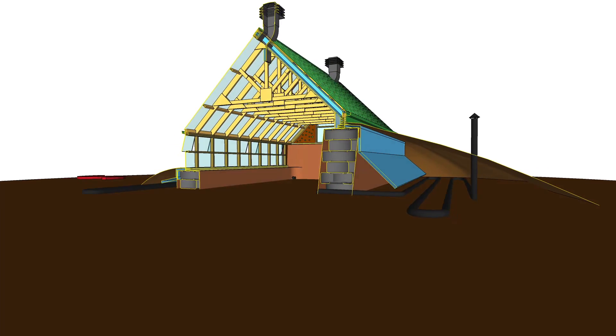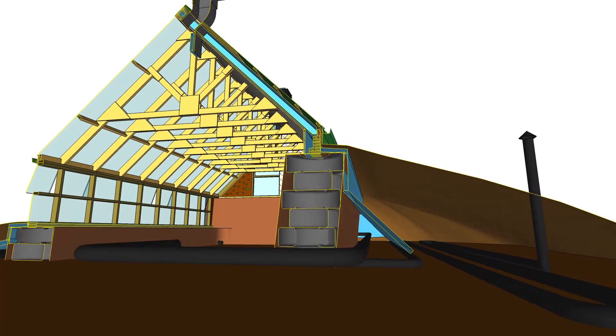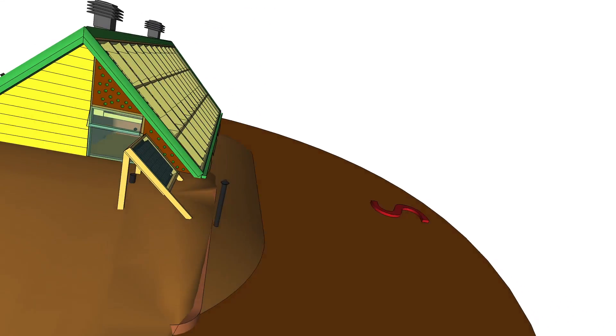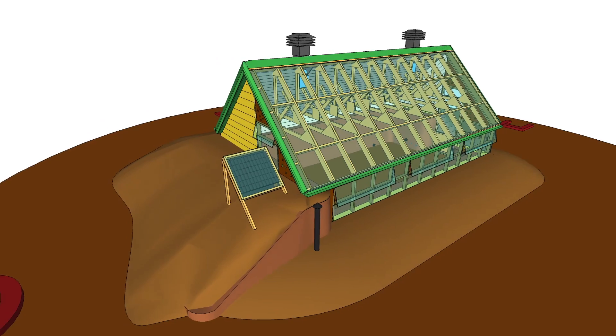The ground-coupled heat exchangers allow air to enter the greenhouse through the ground. They heat the greenhouse during the winter and cool it during the summer. The purpose of the annualized geothermal solar system, AGS, is to multiply the accumulation of heat in the thermal mass on sunny days.